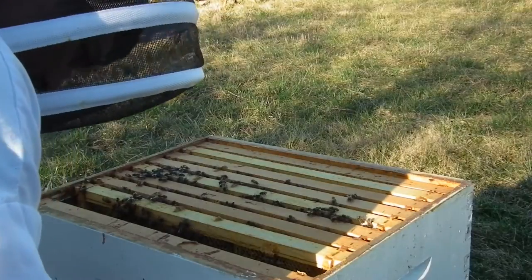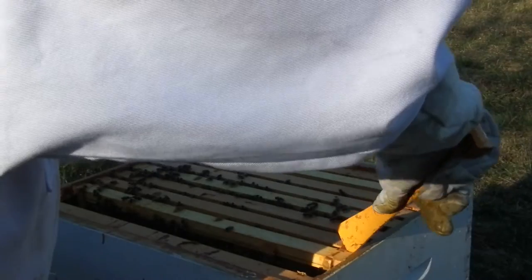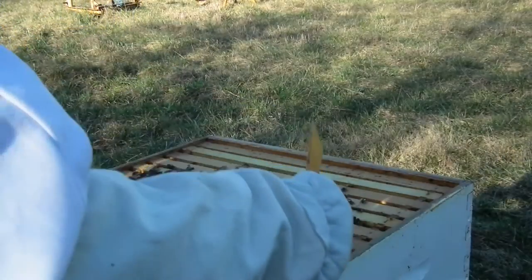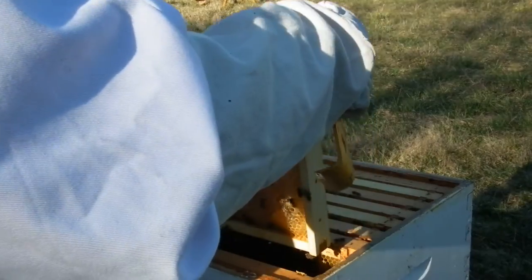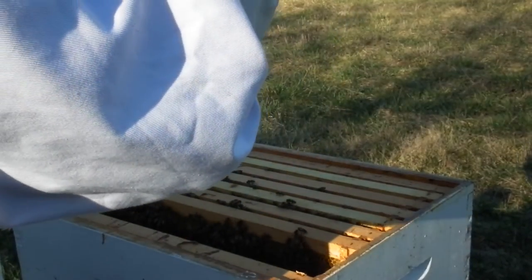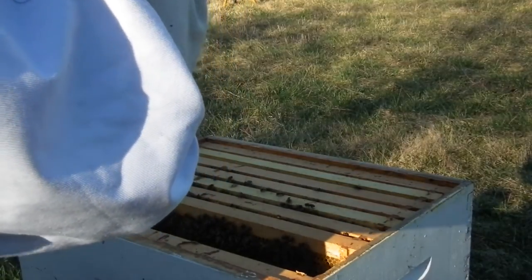Now what I'm looking for here is queen cells. As I mentioned, the Russians — I might not have mentioned it, I've been thinking it all day — Russians are a lot more likely to swarm. They swarm a lot faster. So if I see that they're building queens... just from looking at this, I'm a little concerned because their box is full. It doesn't look like they're backfilling these cells with eggs just yet, though they've got some pollen.